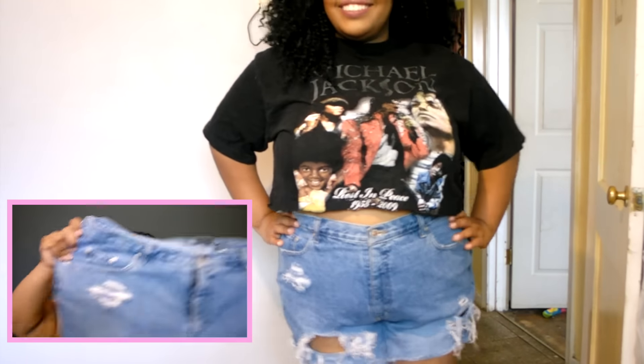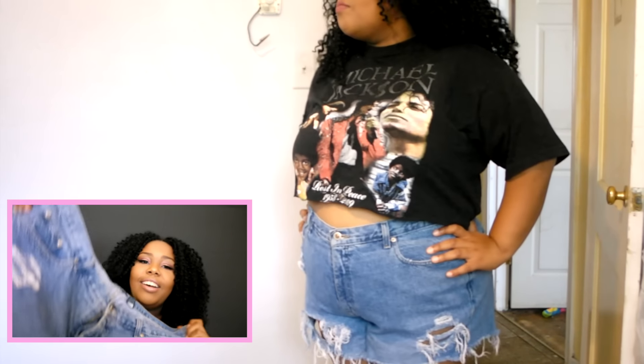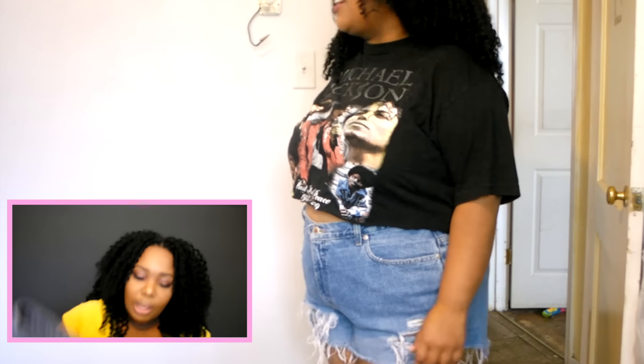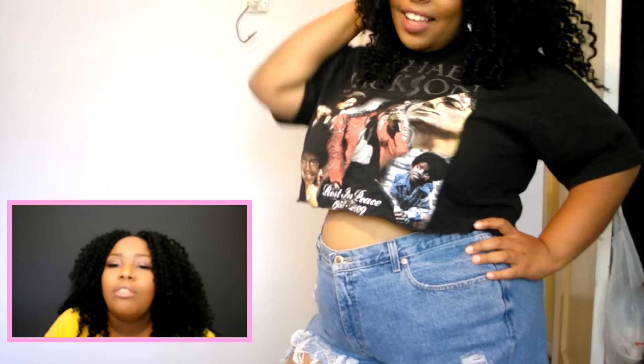These jeans are really heavy duty with no stretch, but they fit really well. Don't go out buying $25 or $30 pre-cut ripped shorts — I can't do it. These jeans cost me like $3 from Goodwill and I made them myself. If you want to see how I distressed them, be sure to like this video.